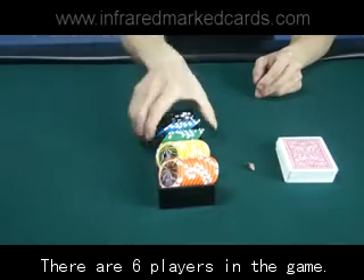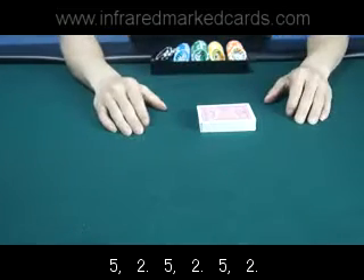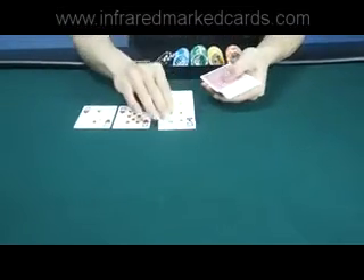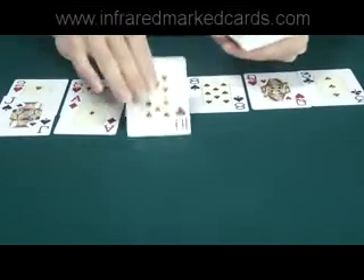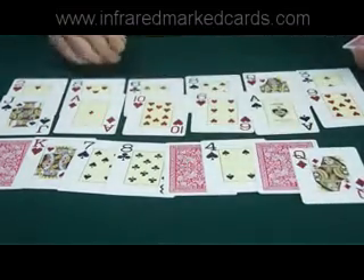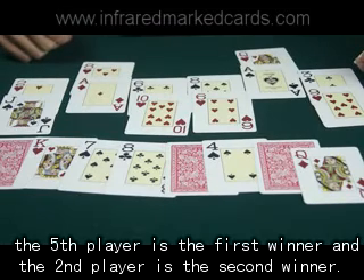There are six players in the game. Now you can see the fifth player is the first winner and the second player is the second winner.